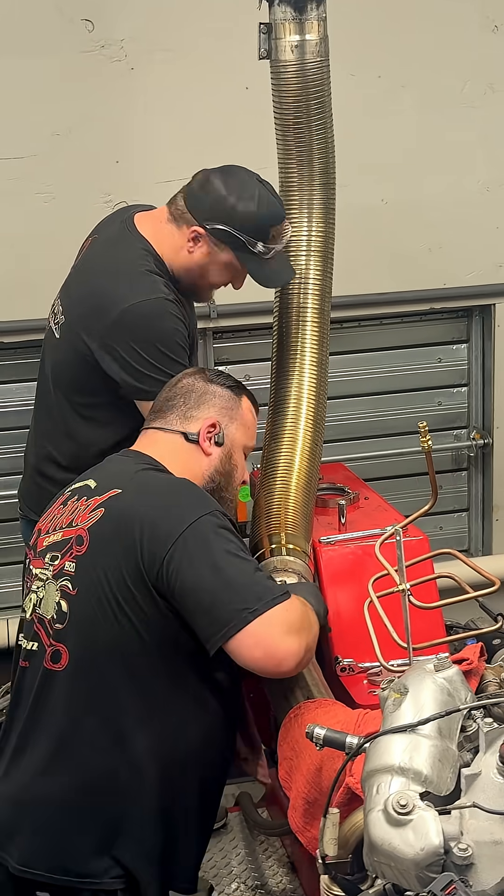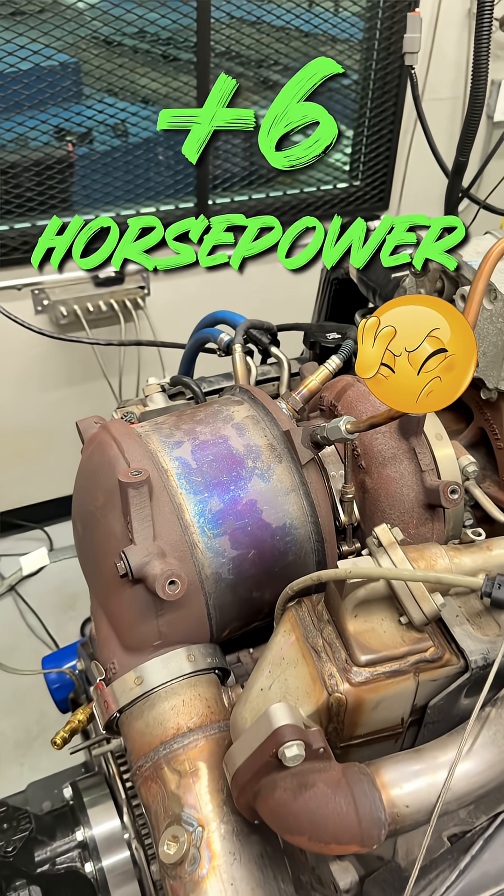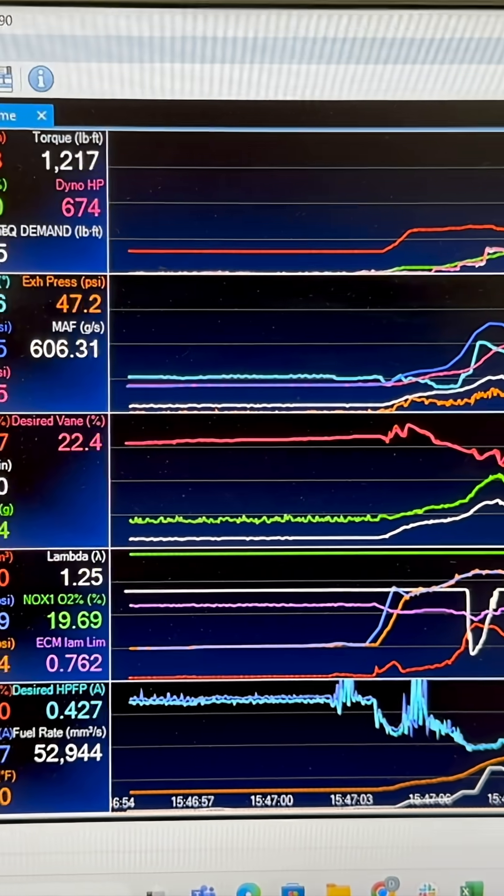692 horsepower average over three dyno runs — very consistent. We take the DOC off and we take 8 PSI out of the DOC canister, and we get 6 horsepower. It's worth 6 horsepower at 700 HP. We went from 692 to 698 — that's 0.87% more horsepower.